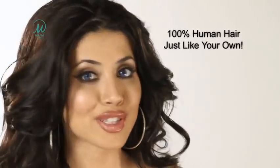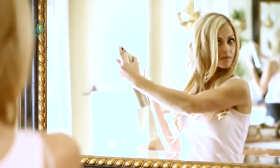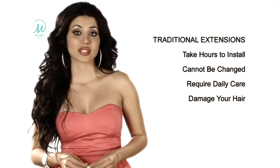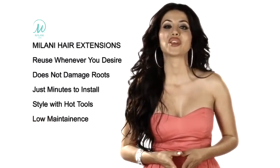And because Milani Hair is 100% human hair, just like your own, you can cut it, color it and style it using your favorite hot tools and hair care products. Compared to traditional salon hair extensions that are not only expensive, but damage your hair and scalp, Milani clip-in hair extensions are low maintenance and commitment-free, so you can just clip them in and take them out whenever and wherever you like.